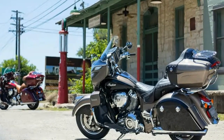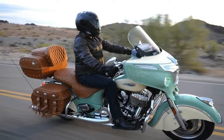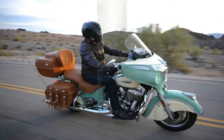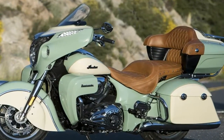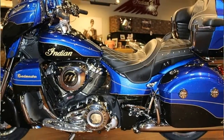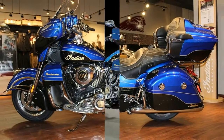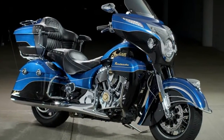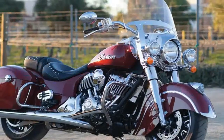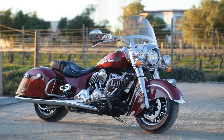You'd think after stunning the motorcycle sphere with the supercharger-equipped H2R and H2 sport bikes several years ago that Kawasaki would be done with that forced induction thing for a while. But after a full day of riding the new 2018 Kawasaki H2SX SE through the mountains surrounding San Diego, it's pretty obvious the company is still doing plenty of R&D on the concept. And the latest result is a surprisingly capable sport-tourer with serious speed.